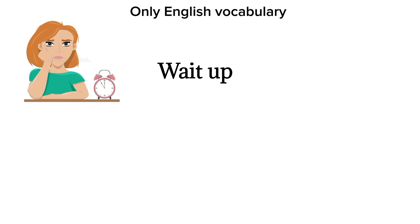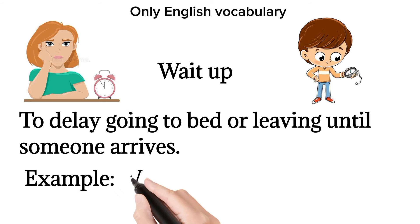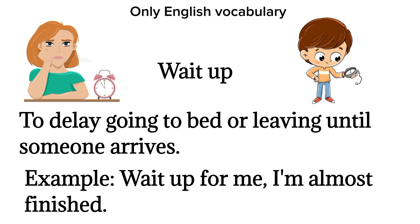Wait up. To delay going to bed or leaving until someone arrives. Example: wait up for me, I'm almost finished.